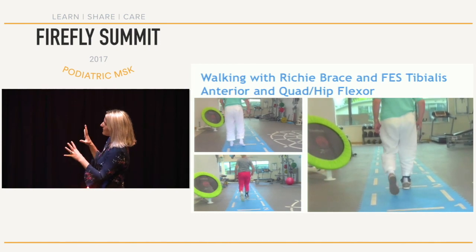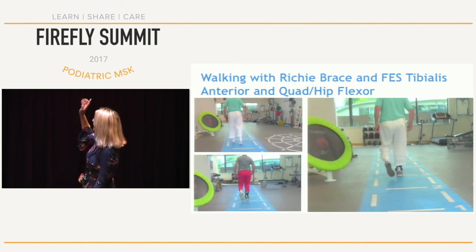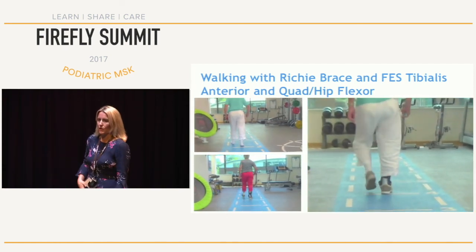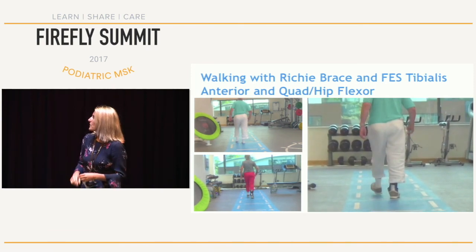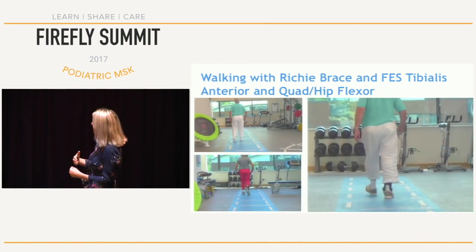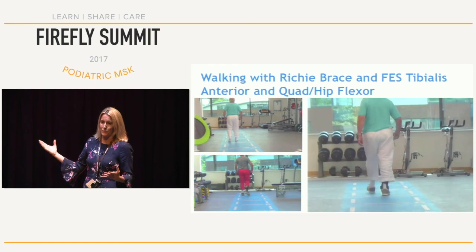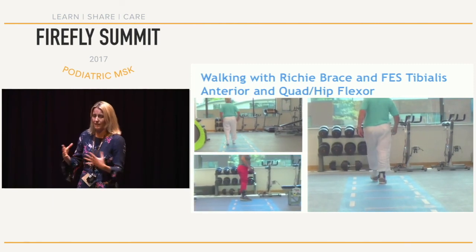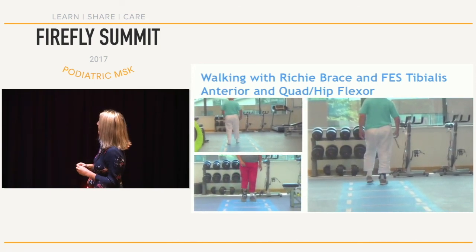There's a lot going on on this slide. The top left picture is her walking barefoot, then with the Ritchie brace, and then footage of her walking with the Ritchie brace plus FES on her tibialis anterior and on her hip flexor. As you can see, she's getting a longer stride length and more mechanical advantage in her swing phase. Her cadence is faster and step length is improved. Unfortunately, this hasn't totally created a normal gait for her. What's also interesting is that she ends up with quite a lot of equipment interference and feels quite robotic when wearing all of it.